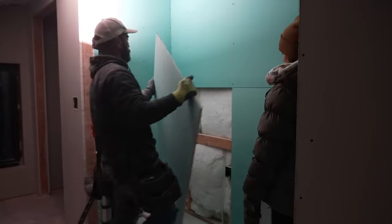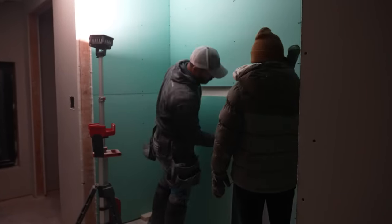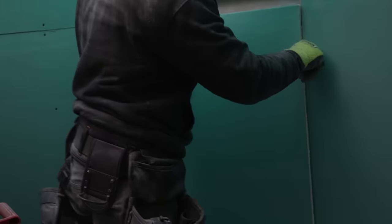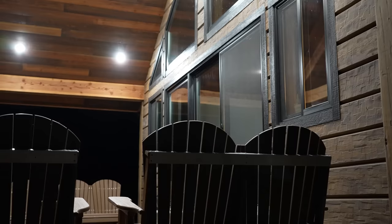All right, on the last piece — you ready? Yeah, I am ready. I'm over it. I know — it's been weeks of drywall. Tomorrow let's do anything. Sounds good to me. Anything.